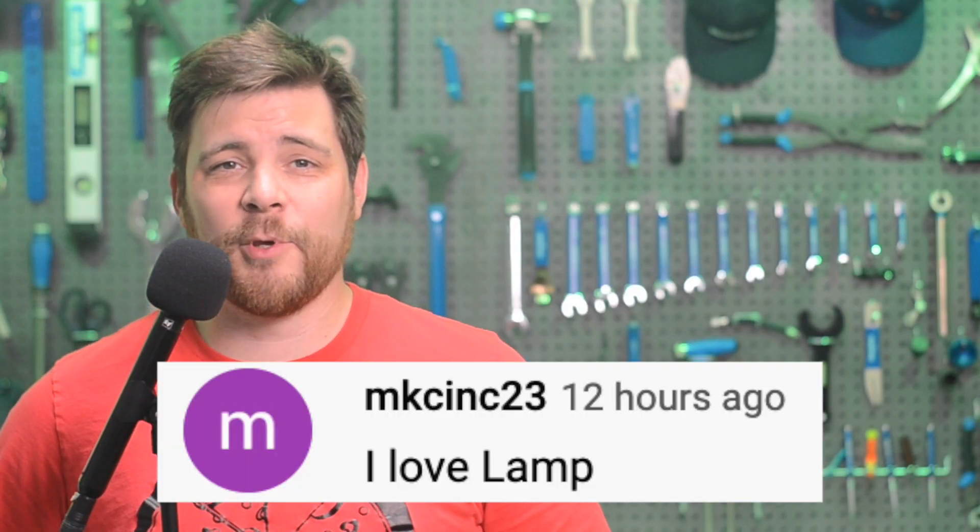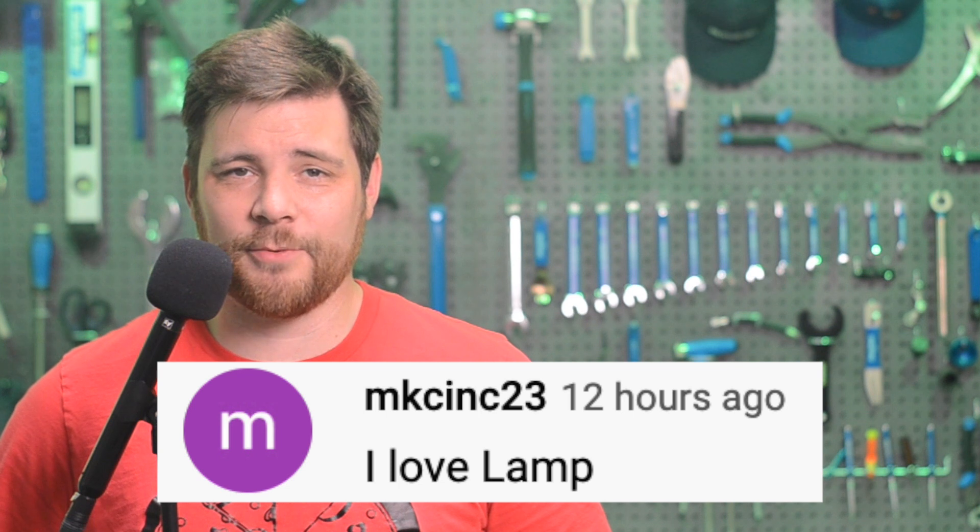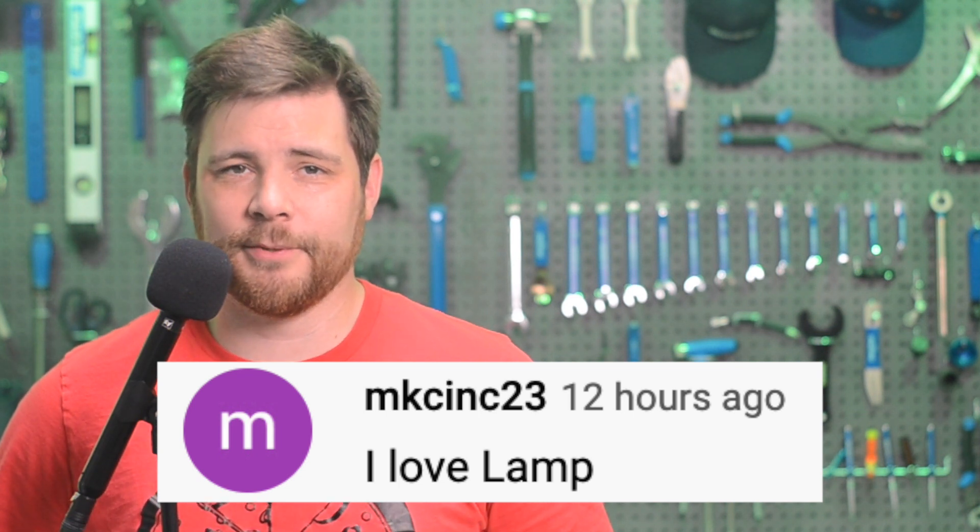In today's community comment, MKSync23 says: 'I love lamp.' Well, MKSync23, sounds like a personal problem — you may want to see a doctor, or maybe a priest. Good luck with that. Thanks for watching Quick Charge by Electrek. I'm Mikey G, and I hope you have a great day.